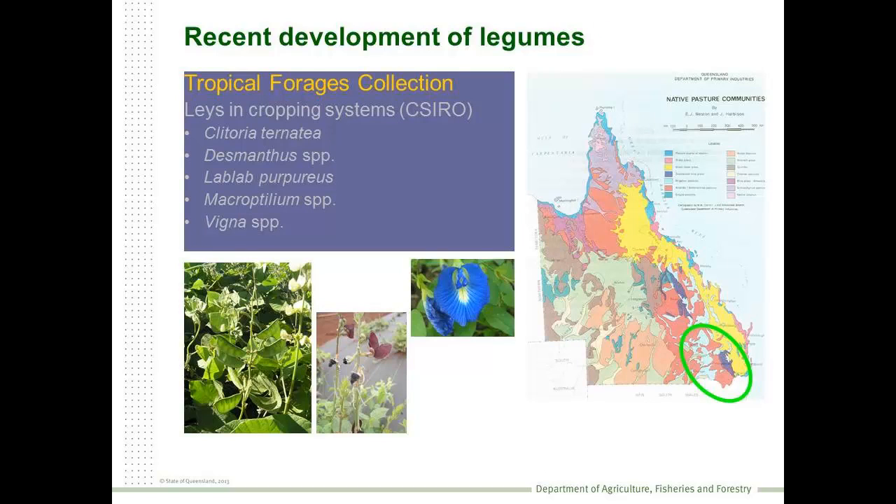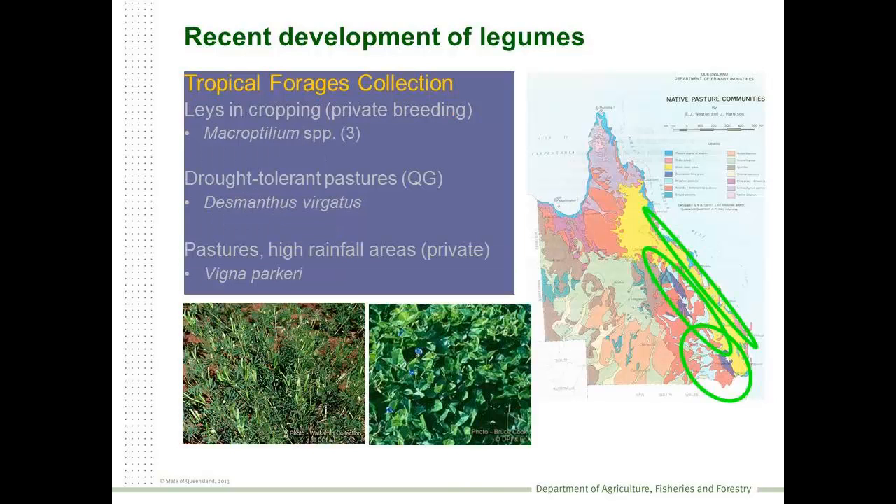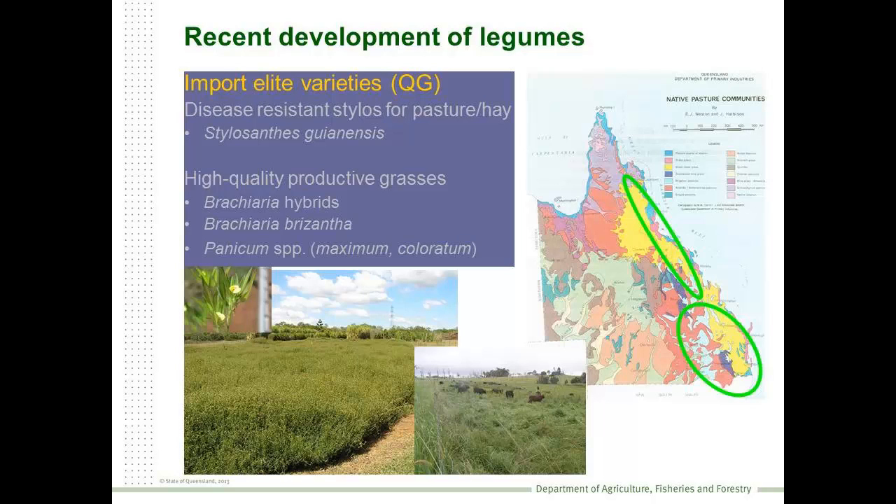That Tropical Foragers Collection remains a core resource for developing new pasture plants. CSIRO used it to develop lay legumes for certain zones, as did many seed companies. We've also seen the Queensland Government developing plants within particular zones, and there have been a few additions to that suite of plants on the wet coastal strip. Another approach has been to identify plants developed overseas and bring those into the country. A prime example are the anthracnose-resistant stylos brought in about five years ago, which are now broadly available commercially. At the same time, we took the opportunity to bring in a number of high-quality grasses as well.